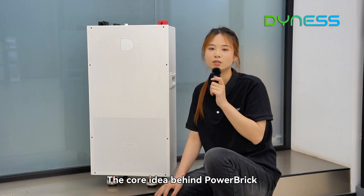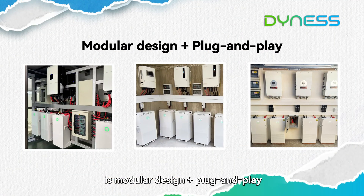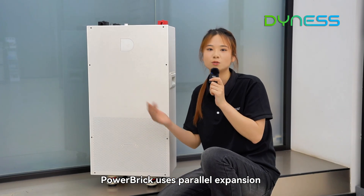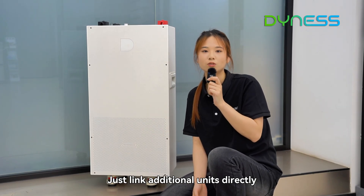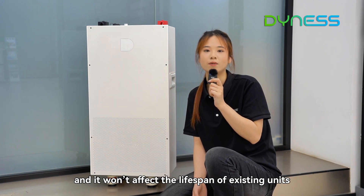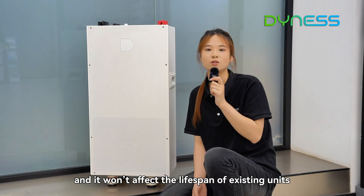The core idea behind Heartbreak is modular design and plug-and-play. Unlike traditional batteries, where under-capacity means full replacement, Powerbreak uses parallel expansion. Just link additional units directly — no need for rewiring, and it won't affect the lifespan of existing units.